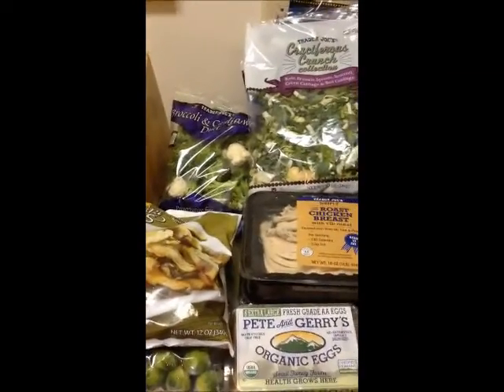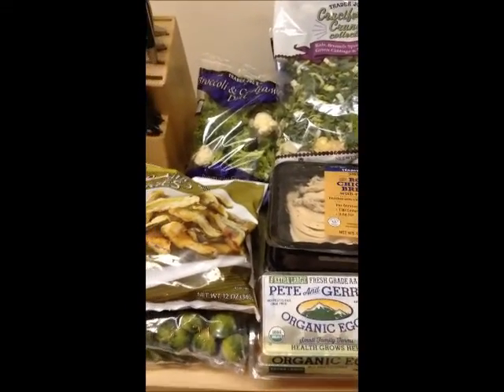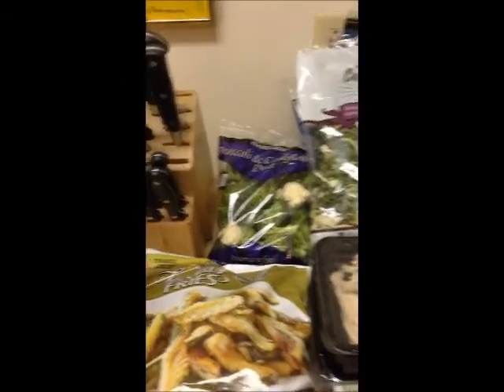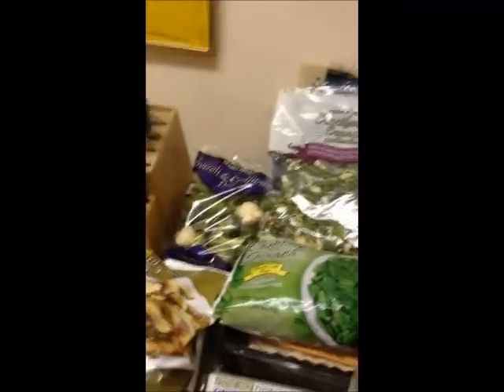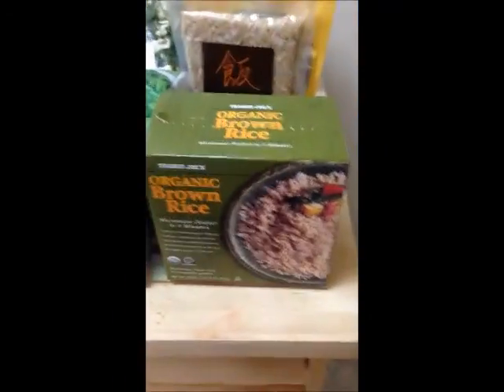Hi everyone, it's Phil London and I am going to go over what I just bought at Trader Joe's. If you know me, you know that I do not like to cook — I hate being in the kitchen — but I like to eat reasonably healthy, so I'm going to show you what I purchased at Trader Joe's.